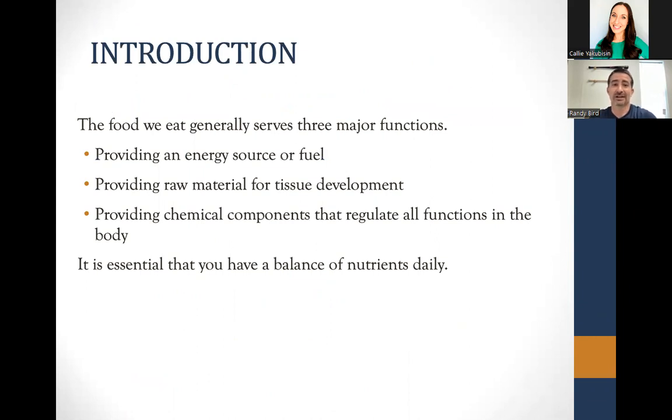Generally what I like to say is the food we eat serves three major functions. It provides fuel — that's the energy source for athletes. It provides the raw material for tissue development, so if you're trying to gain muscle, that's where the raw material comes in. And it provides chemical components that regulate all functions in the body, whether that's brain function, your heart, your lungs, or the muscles we're using.